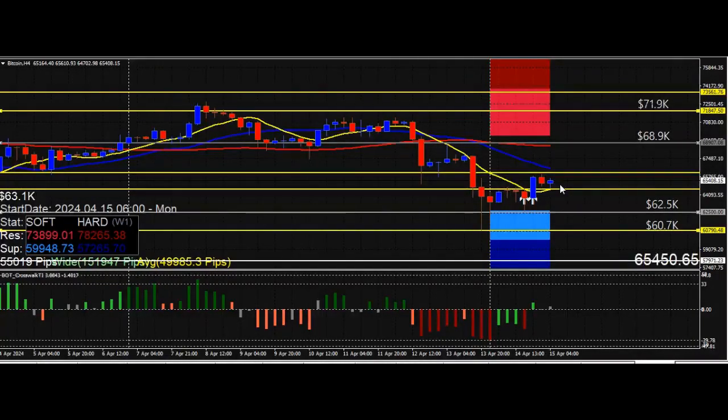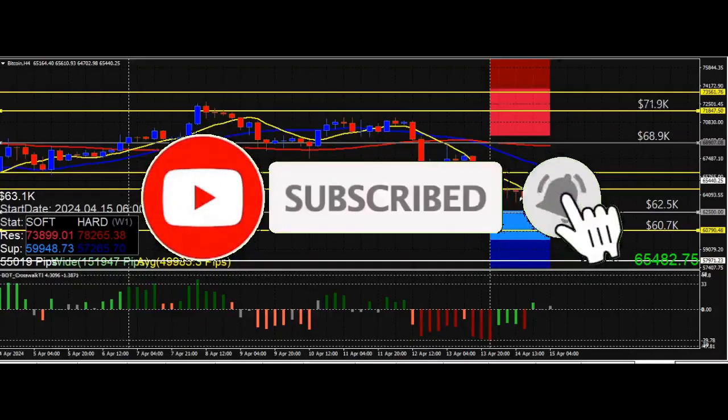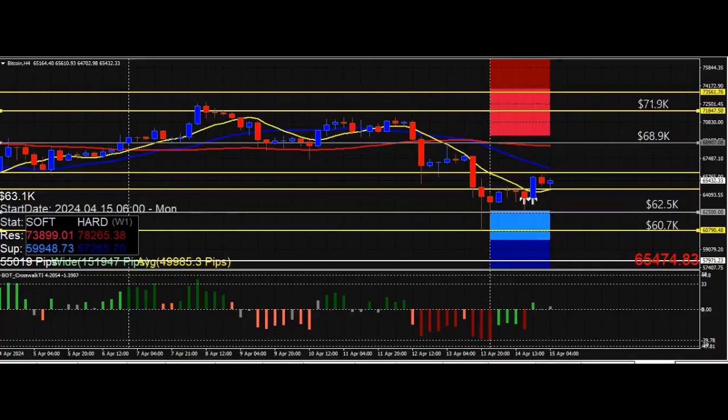Once again, this is Alfred for amasters.com with my Bitcoin technical analysis. Recording this on April 15th — we'll see what happens today. If we've helped you, please help us: click that like button and subscribe to this channel. I do regular technical analysis like this Bitcoin TA, and I plan on starting to cover some more topics outside of crypto as well.